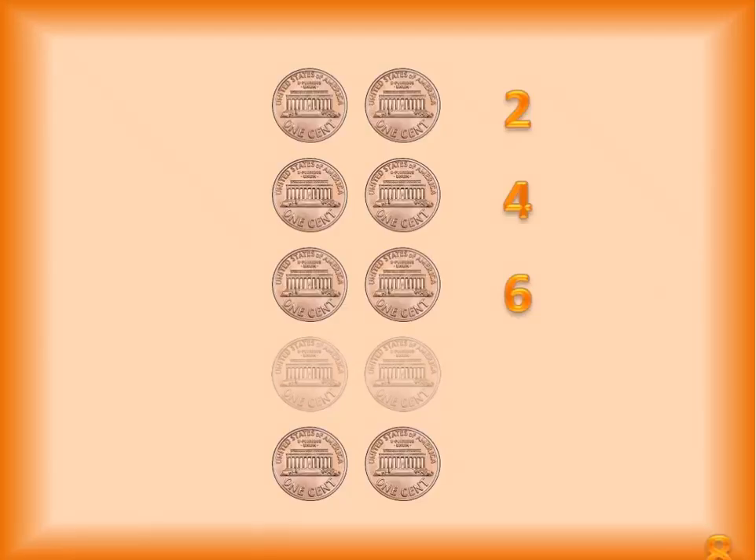Two, four, six, eight, ten. How many pennies? There are ten pennies. See how fast that went?